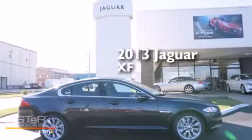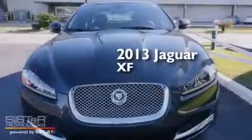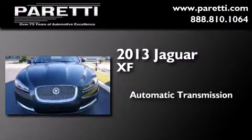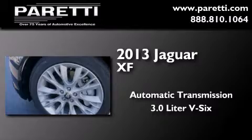This is a brand new 2013 Jaguar XF. This four-door sedan has an automatic transmission and a 3.0-liter V6.